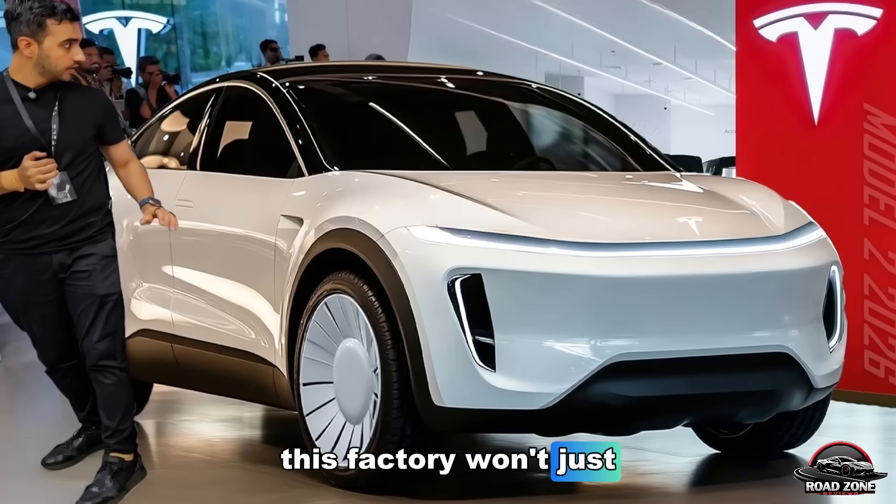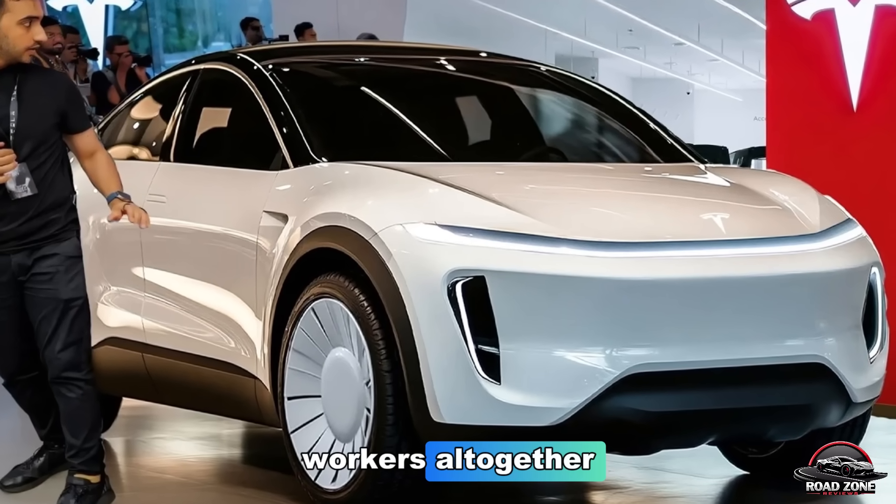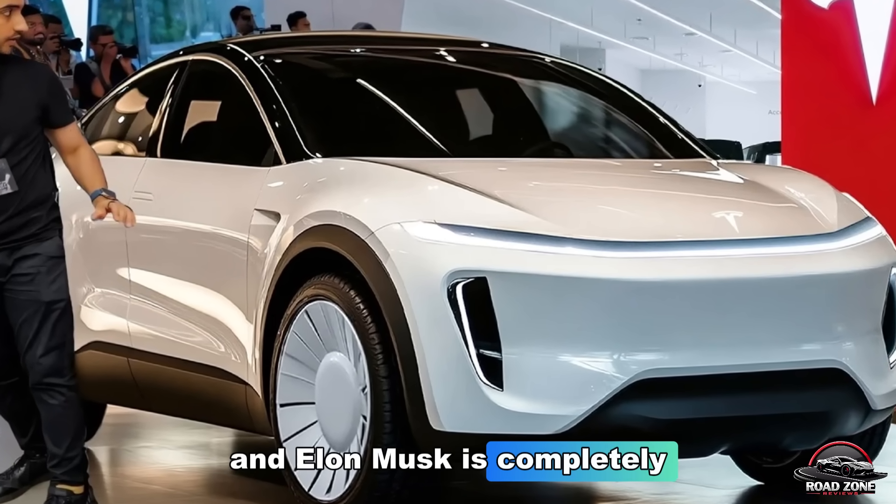But here's what's crazy — this factory won't just build cars. It might replace human workers altogether. And Elon Musk is completely fine with that.